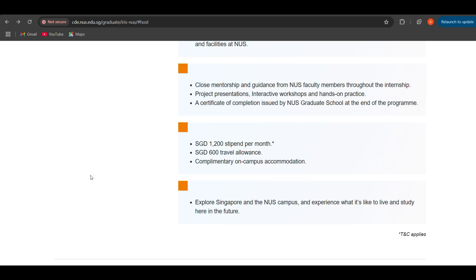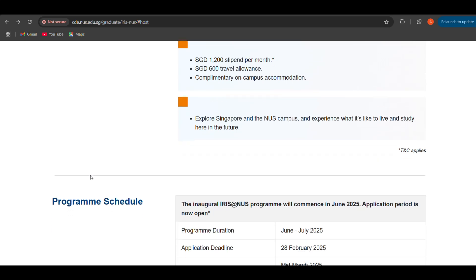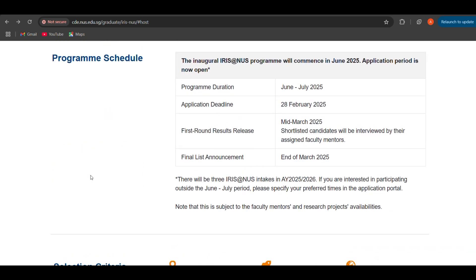You also get complimentary on-campus accommodation, making this basically a fully funded program. You also get to explore Singapore and the NUS campus and experience what it's like to live and study here. The program schedule duration is June to July 2025. The application deadline is 28th February 2025 - please keep that in mind.